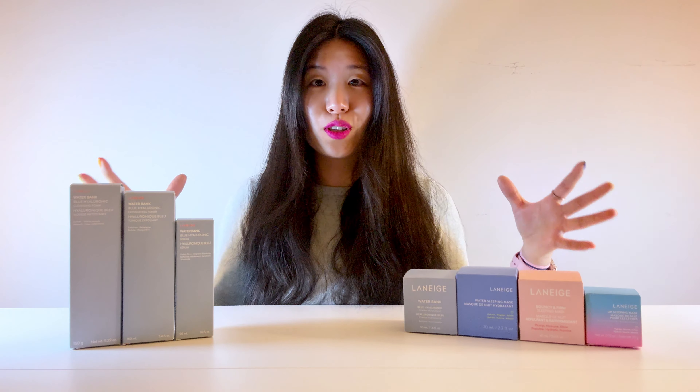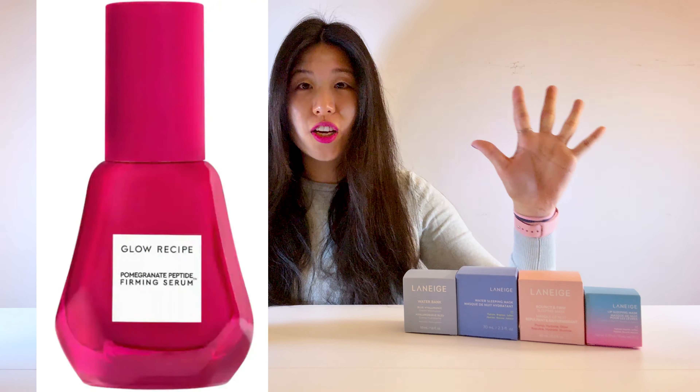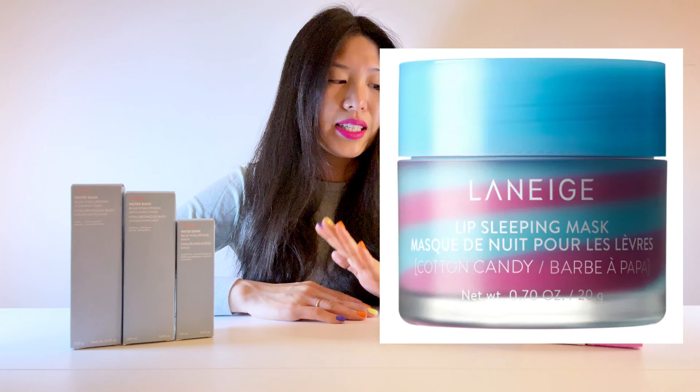Even going into the store and testing it and asking the associates, they never actually answered my question when I said I needed a long-term solution. I really love the packaging of Glow Recipe — and to be honest, I really try not to judge a product by its packaging, but Glow Recipe has super cute packaging. Although Laneige has really nice packaging as well, especially their lip masks. I decided to get Laneige instead, and so far I'm pretty happy with it.